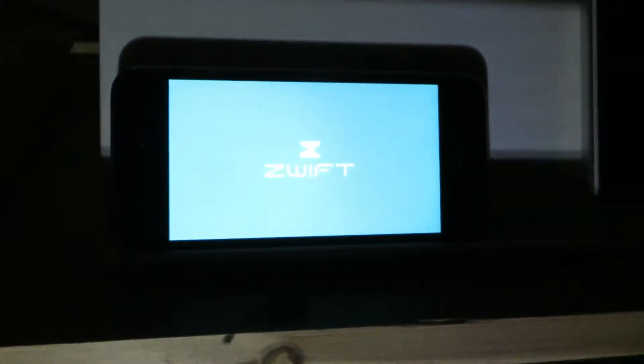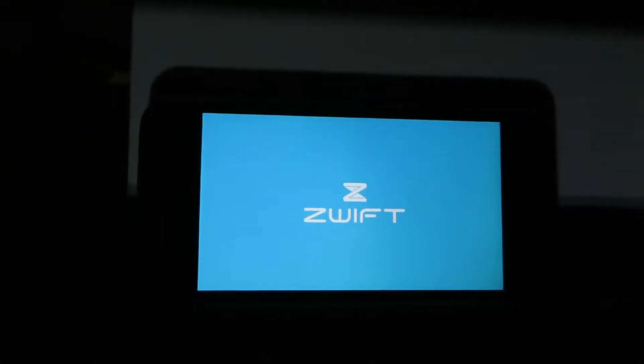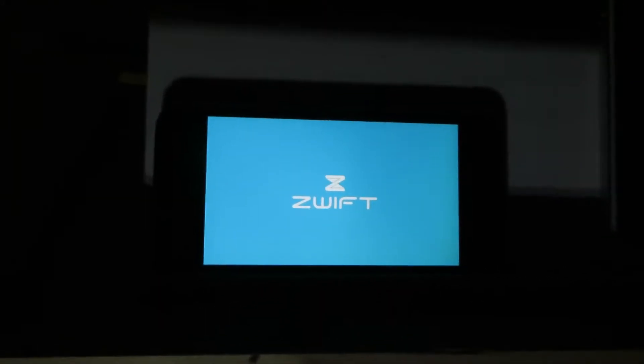Right, let me just show you. I've got Zwift on my iPhone — I'm just waiting for it to load.